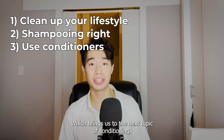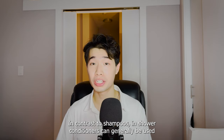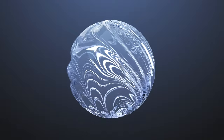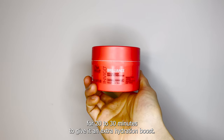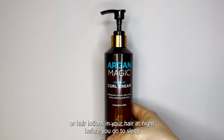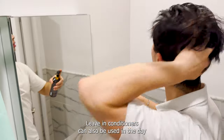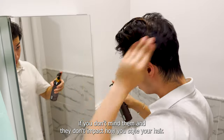Which brings us to the next topic of conditioning. Conditioners are products that help restore moisture to our hair. In contrast to shampoos, in-shower conditioners can generally be used as often as you want since they act as synthetic moisturizers or sebum for your hair. Deep conditioners or hair masks also exist that you leave in your hair for 20-30 minutes to give it an extra hydration boost. I also recommend applying leave-in conditioners or hair lotions at night before you go to sleep so they can hydrate your hair overnight before you wash it off in the morning.